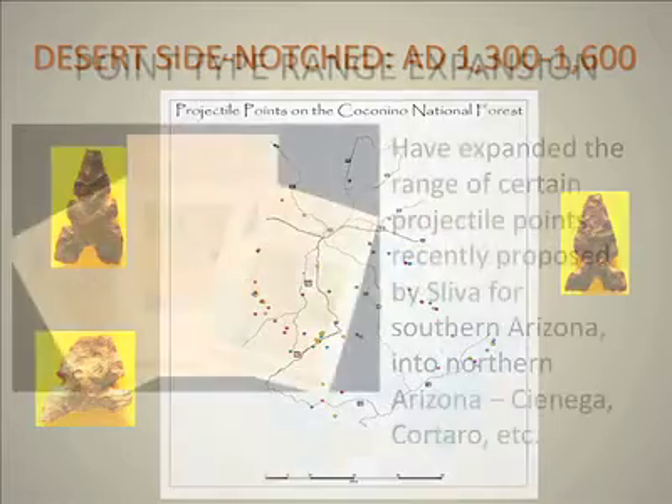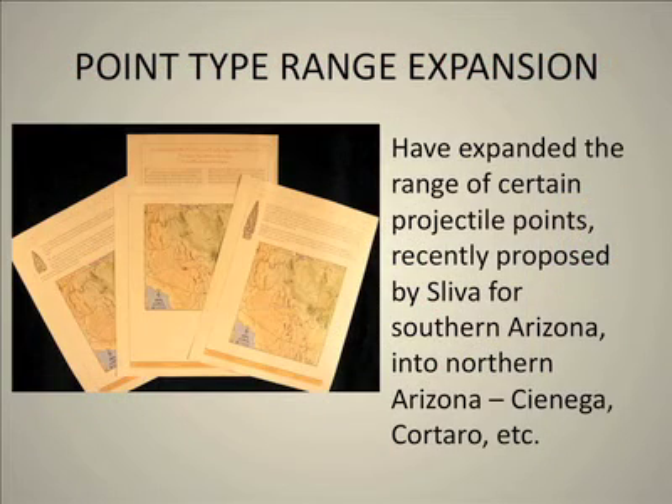One of the other things we're doing with these data is expanding where certain projectile points occur. However, Jane Sleva down at the Center for Desert Archaeology in Tucson has published recently some articles on the location of particular points like Cienegas and Carteros, saying that they don't occur above middle central Arizona. Our data very clearly show that they do — it very clearly shows that they are above that area.